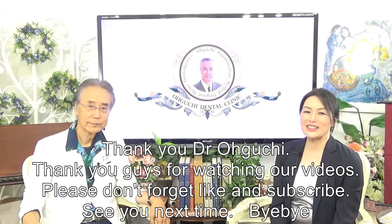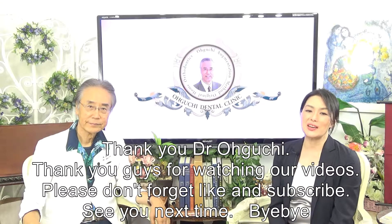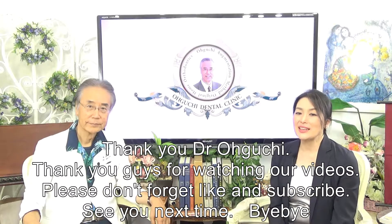Thank you, Dr. Oguchi. Thank you guys for watching our videos. Please don't forget to like and subscribe.